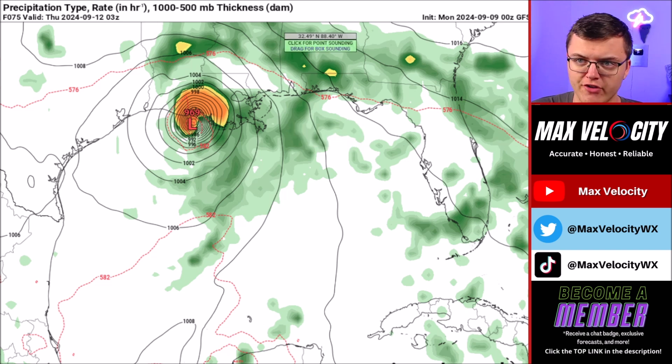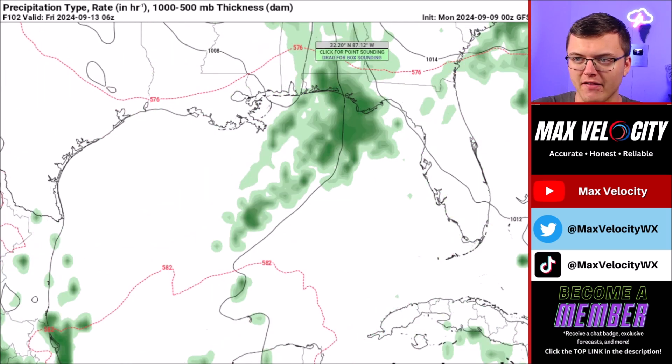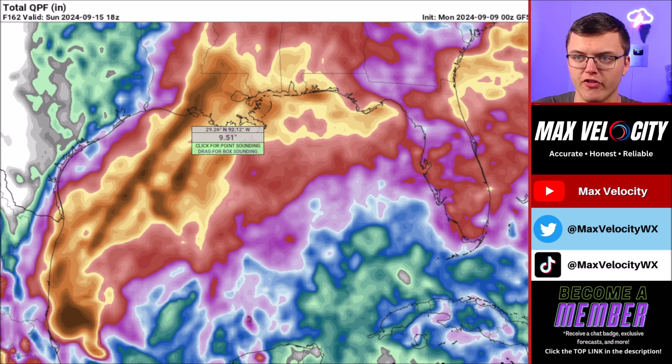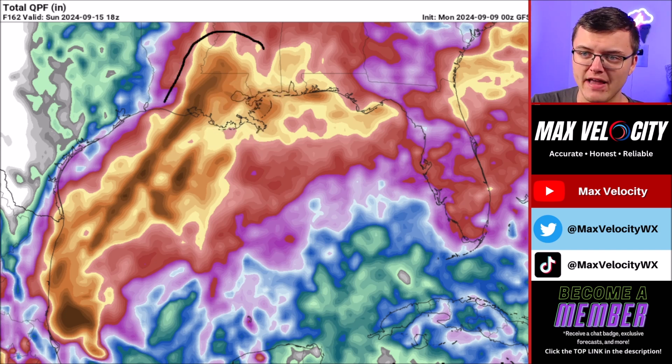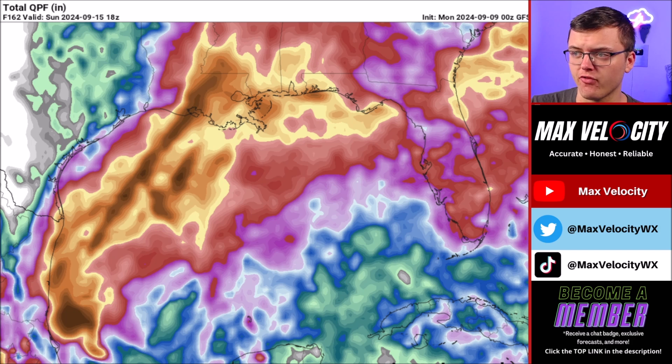We will also have storm chasers out there covering this on our stream as well. By Thursday morning, it moves inland, producing mostly just a lot of rain. The good news is that this will probably move pretty quickly, meaning that the overall flooding threat will not be nearly as significant as it could be for areas like Louisiana. In terms of total rainfall accumulation, the GFS model highlights the greatest rainfall being in Louisiana, Mississippi, and southern Alabama, where upwards of 6 to 12 inches of rain will be possible.